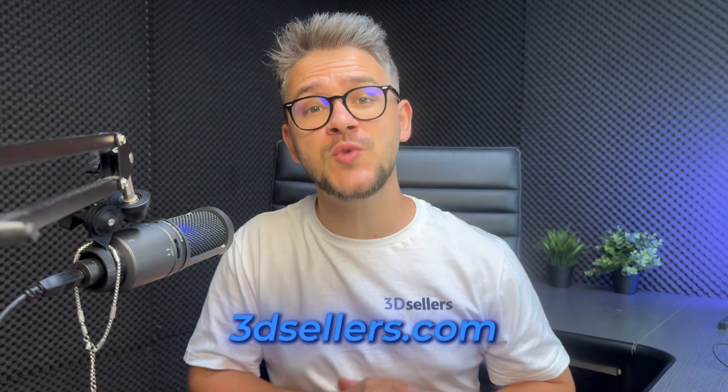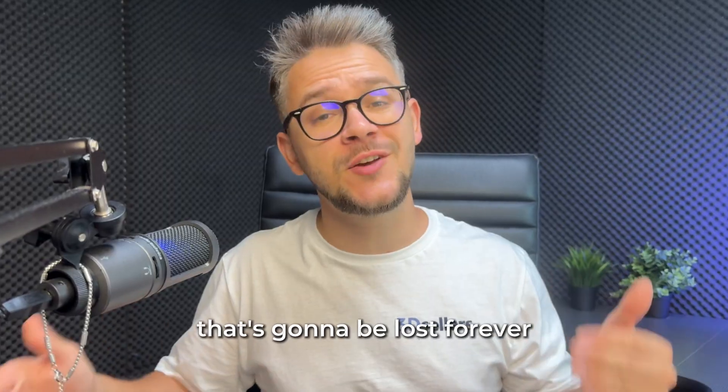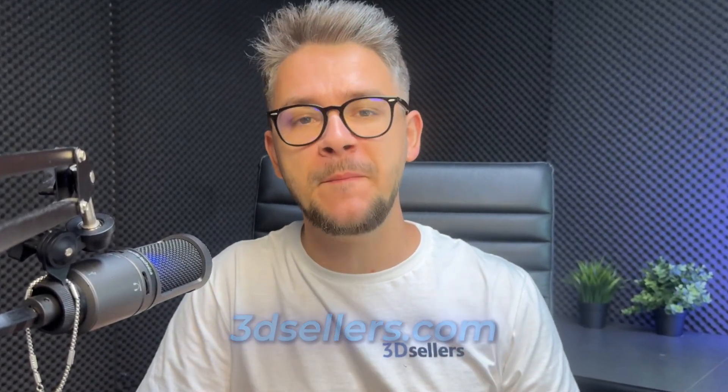Your business either grows or dies — there's no middle ground. Every day you wait is market share lost forever. 3dsellers.com is the difference between working in a business and building your own empire.